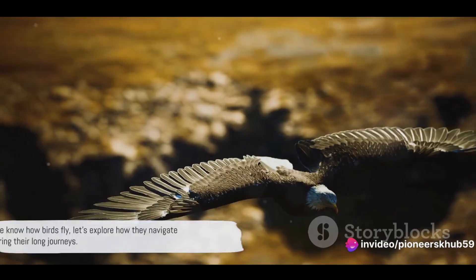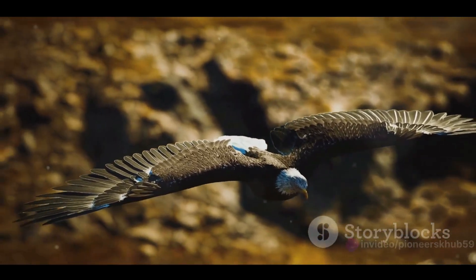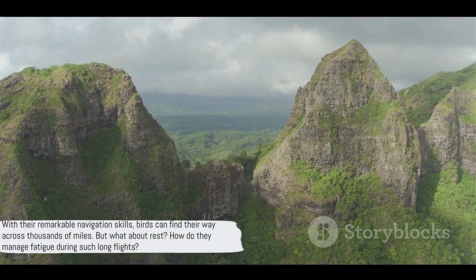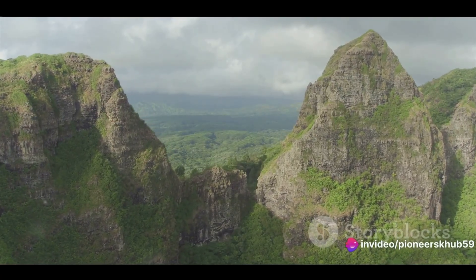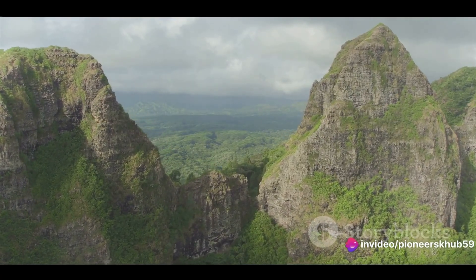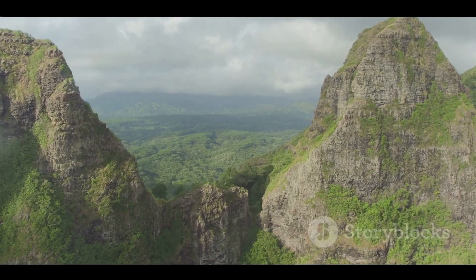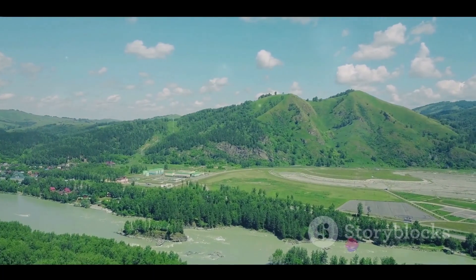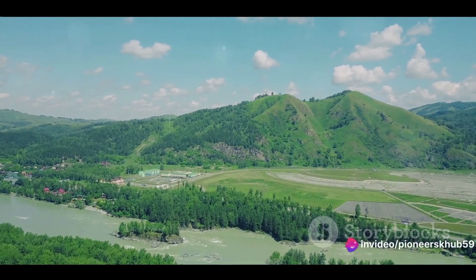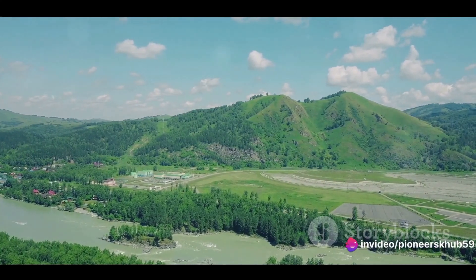But flight is just one part of the equation. Now that we know how birds fly, let's explore how they navigate and rest during their long journeys. Birds don't have GPS, yet they manage to find their way across vast oceans. Let's delve into the world of bird navigation — it's a fascinating realm of instinct, biology, and the natural world's mind-boggling complexity. Birds, it seems, have their own inbuilt compasses that allow them to navigate the globe.